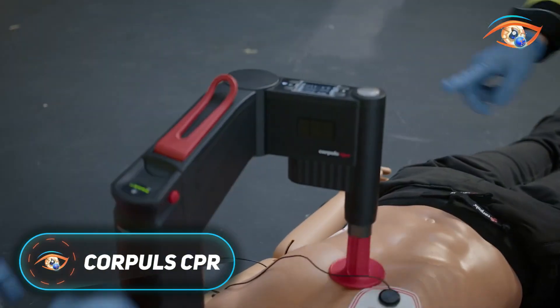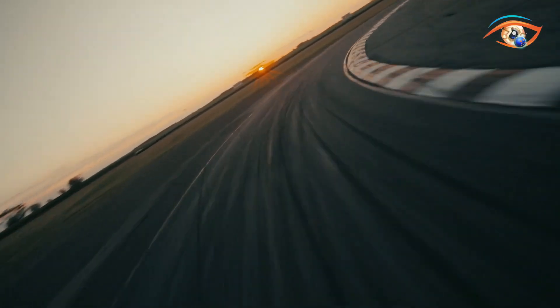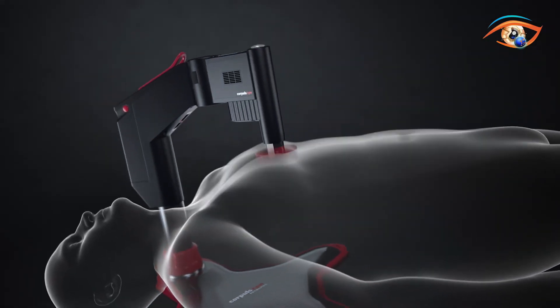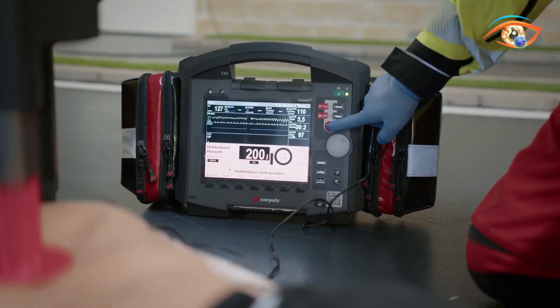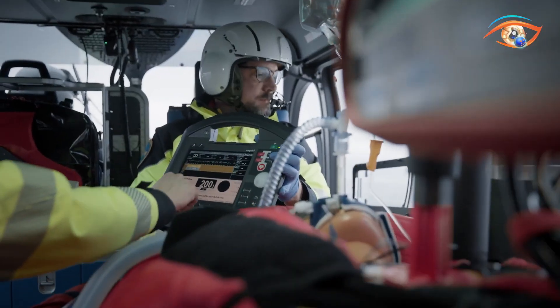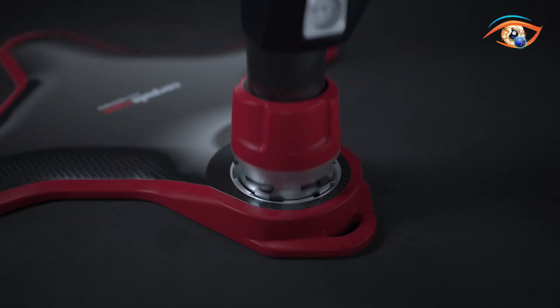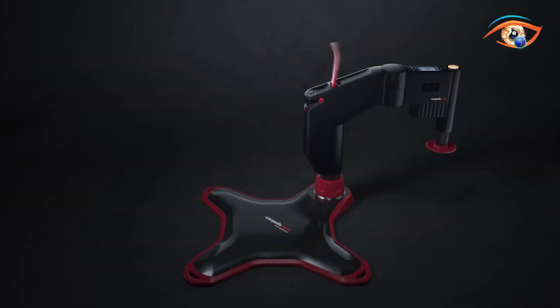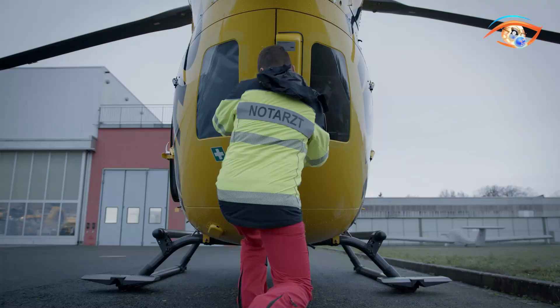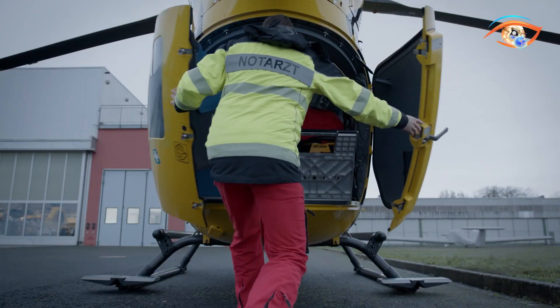The Corpuls CPR is an advanced mechanical chest compression device designed to provide consistent, guideline-compliant cardiopulmonary resuscitation without fatigue. Manufactured by Corpuls in Germany, it is widely used by emergency medical services, hospitals, air rescue teams, and in tight clinical environments. The device features a single-arm design that can rotate to maintain unobstructed access to the patient's chest, even during X-ray procedures, thanks to radiotranslucent boards.